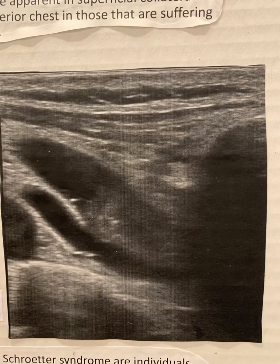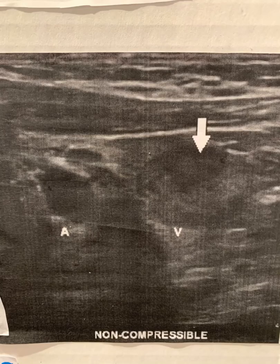Early thrombosis in the area can be easily treated, but over time it can become organized, adherent, and fibrotic, with extreme cases leading to a solid, occluded cord.